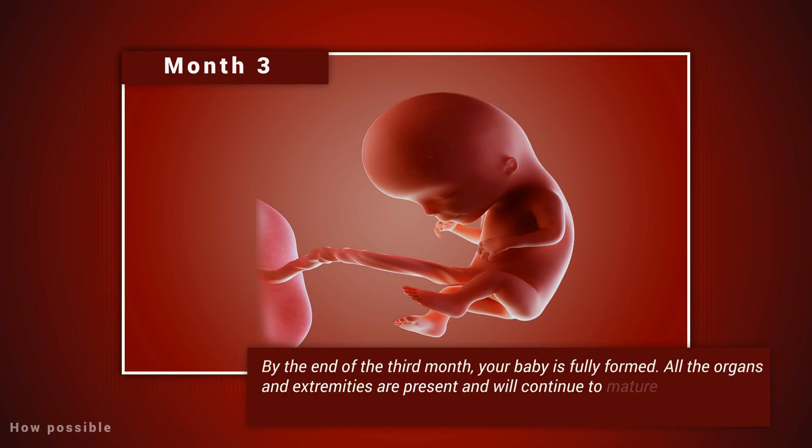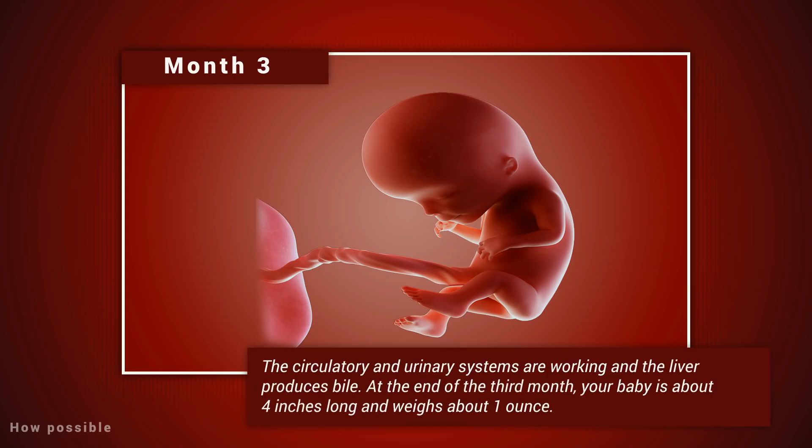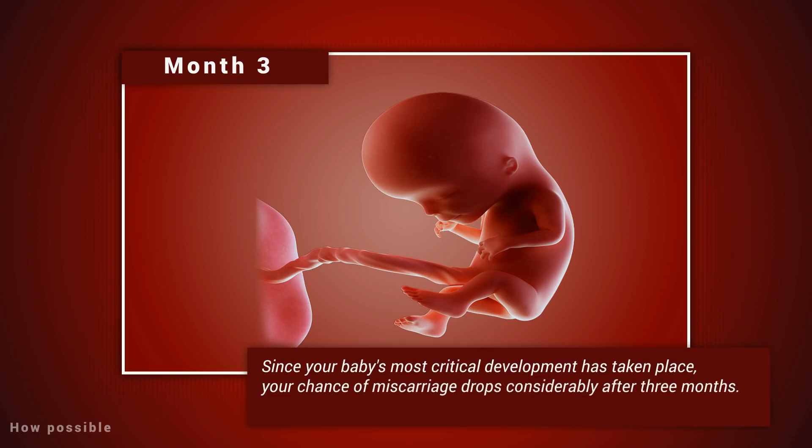By the end of the third month, your baby is fully formed — all the organs and extremities are present and will continue to mature in order to become functional. The circulatory and urinary systems are working, and the liver produces bile. Your baby is about four inches long and weighs about one ounce. Since your baby's most critical development has taken place, your chance of miscarriage drops considerably after three months.